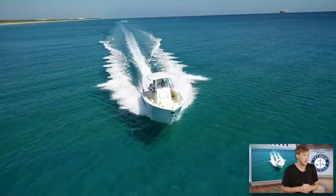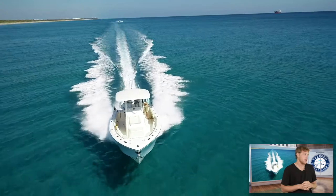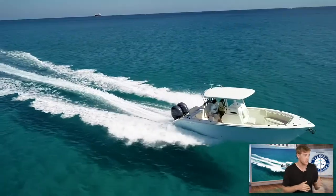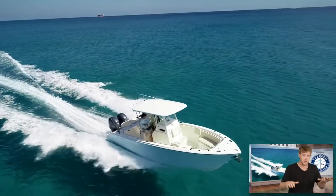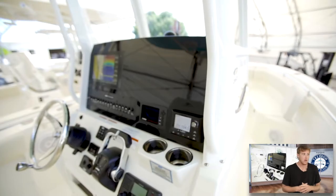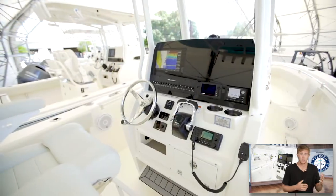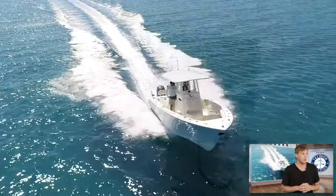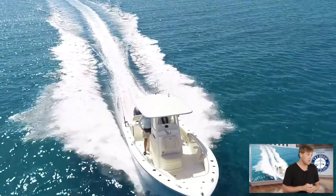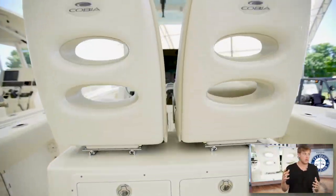What we're looking at right here is this boat flying through some crystal clear water. What's good about a boat like this is it sits a little bit deeper in the water — it's good for running offshore. That deep V hull will cut through the waves a lot better for a more comfortable ride offshore if you're in rougher seas.